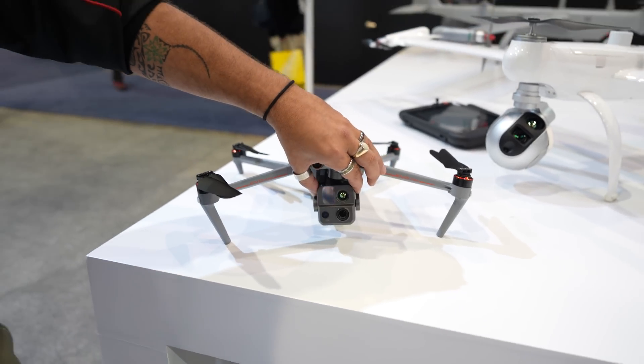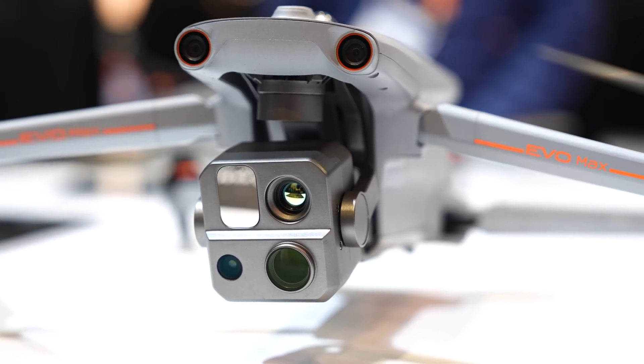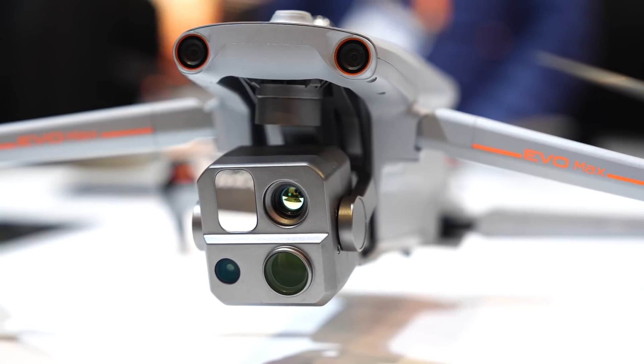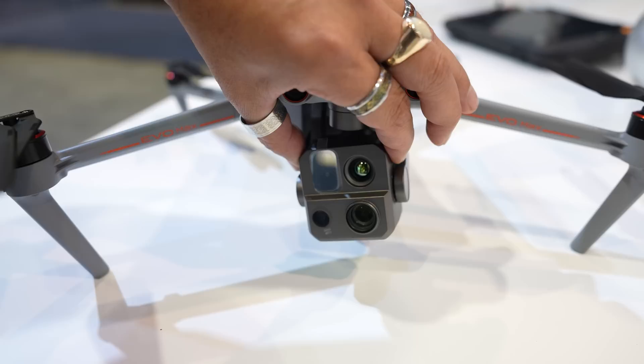Up on the front end, we call this the 4T. We have a thermal camera, laser range finder, optical zoom, and a wide camera. All of those things are really focused on public safety and industrial applications.